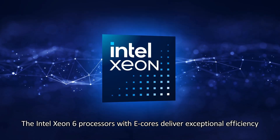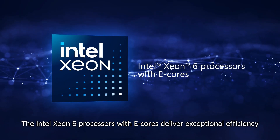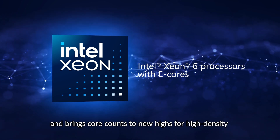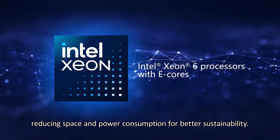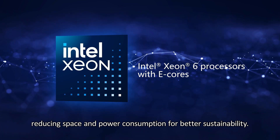The Intel Xeon 6 processors with e-cores deliver exceptional efficiency and bring core counts to new highs for high-density and scale-out workloads, reducing space and power consumption for better sustainability.